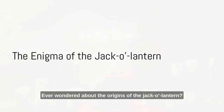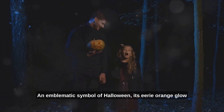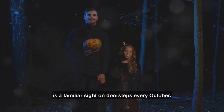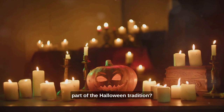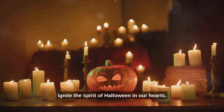Ever wondered about the origins of the jack-o'-lantern? The jack-o'-lantern — an emblematic symbol of Halloween — its eerie orange glow is a familiar sight on doorsteps every October. What makes this carved pumpkin so special? Why has it become an integral part of the Halloween tradition? The sight of a jack-o'-lantern is enough to ignite the spirit of Halloween in our hearts.